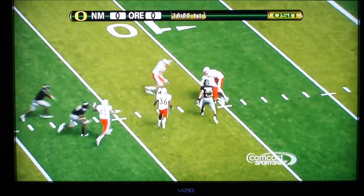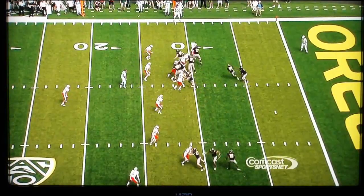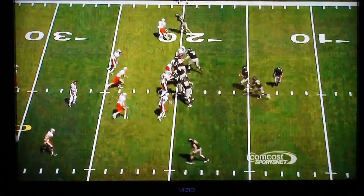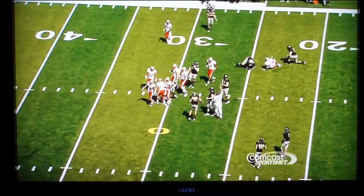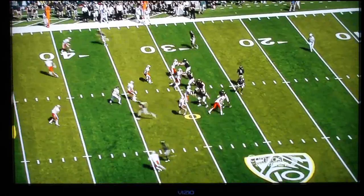Barner picks it up at the one, tries to make something out of it. He'll go down at the 10-yard line and that's where the offense will start. Aaron Thomas — his first snap as a starting quarterback. He'll hand it off to Barner, who fights his way for a 7-yard gain. They hand it off again. First down — bigger hole across the middle. First down at the 30-yard line.